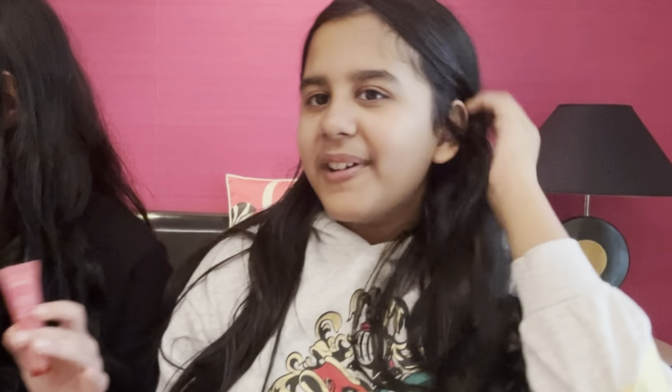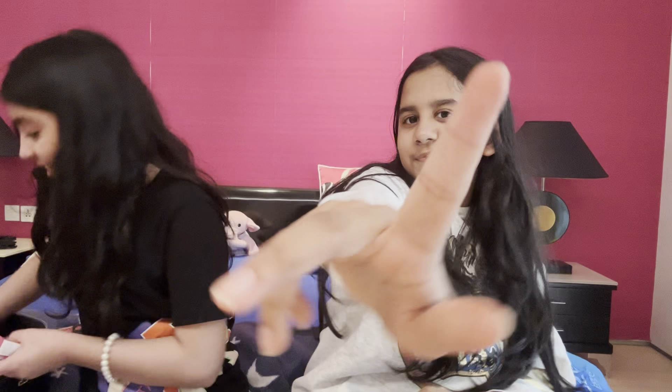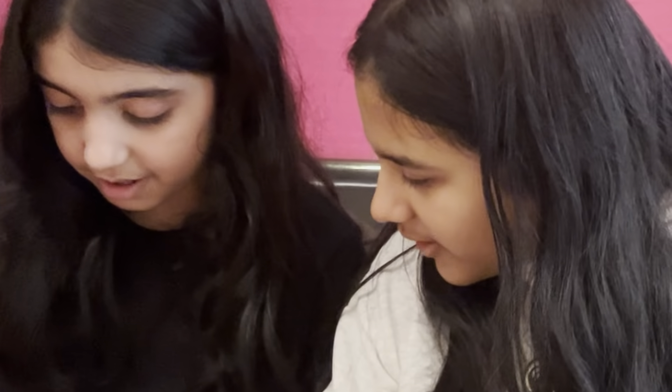I have the sweet candy one — wait, let me take them all out. She has so many! She has grapefruit, which is no longer available — yeah, it's a rare one. So I have four: sweet candy, which she loves and she's almost finished; grapefruit, which is rare; gummy bear; and the OG berry berry.